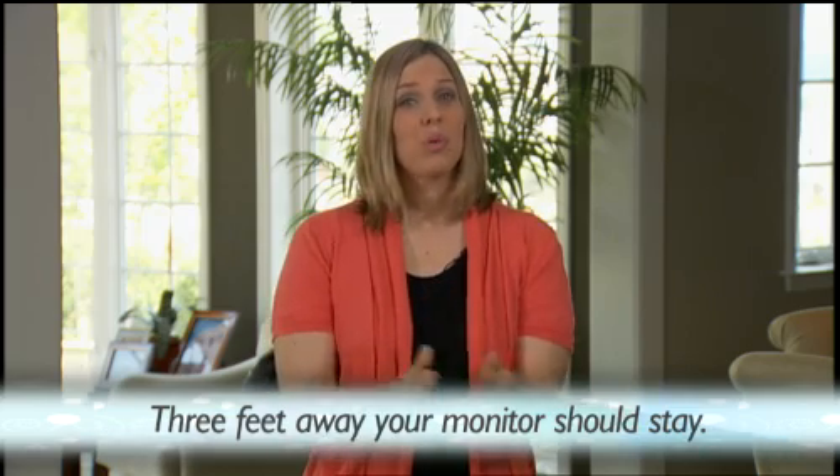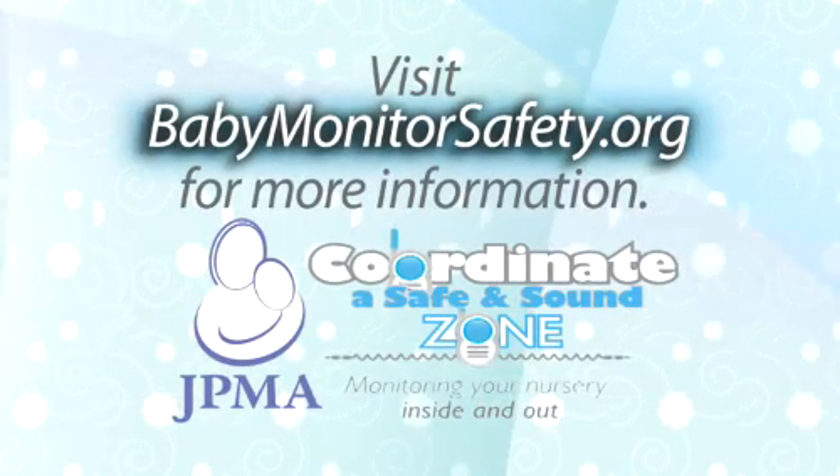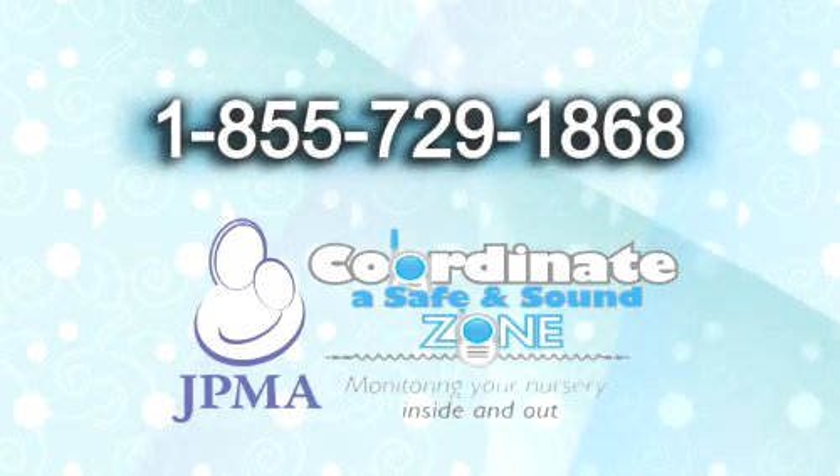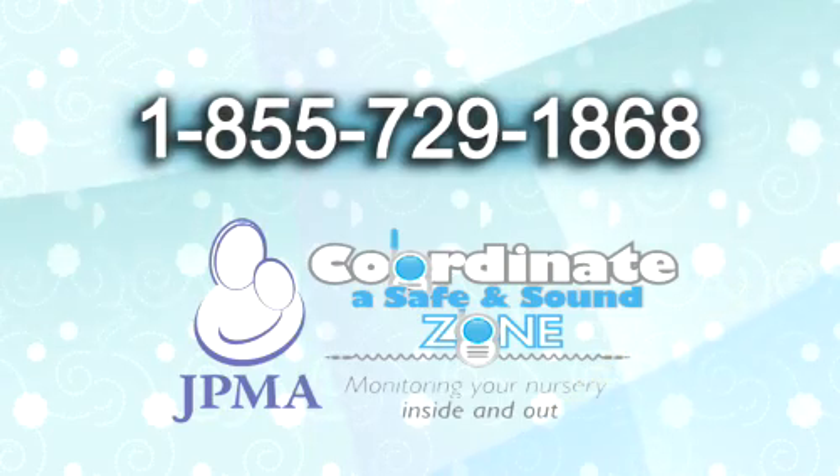Remember, three feet away is where your monitor should stay. Visit babymonitorsafety.org for more information and request your free strangulation warning label. Or call 1-855-729-1868 today.